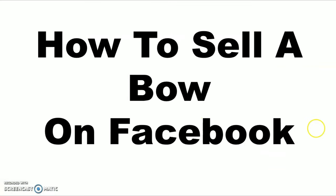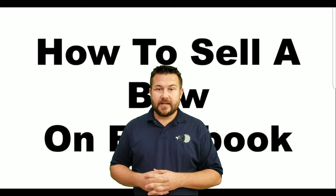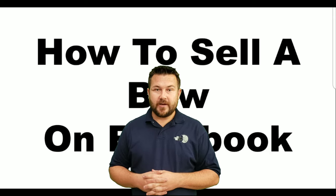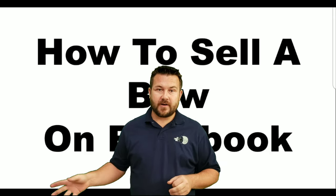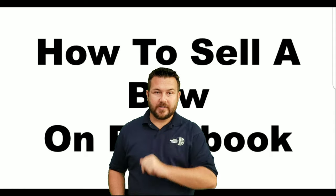Hopefully this gives you an idea of how to post bows. The main thing is do not put the word 'bow' in the main title, and don't put 'for sale' — put 'discussion,' 'let's discuss,' 'see below,' or something like that. Thanks for watching. Hopefully this helped you. If you're in upstate South Carolina, come check us out at the Archery Shack.